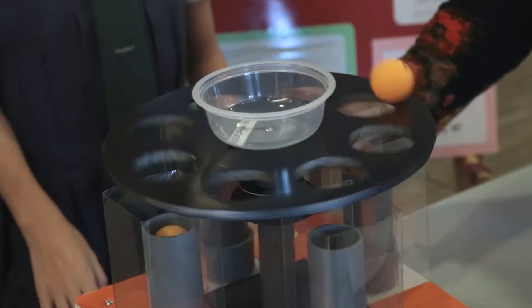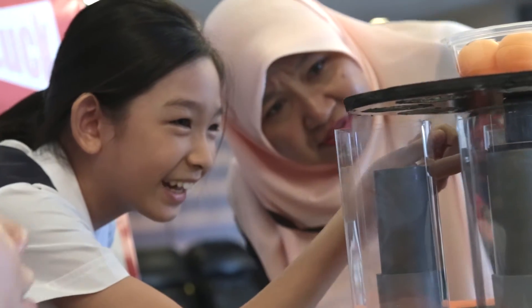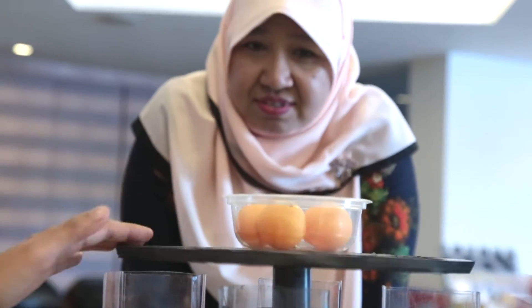I get my inspiration from the toy gun that I have at home which has the same concept. When the spring is loaded in, it releases and it's actually something related to the gun.